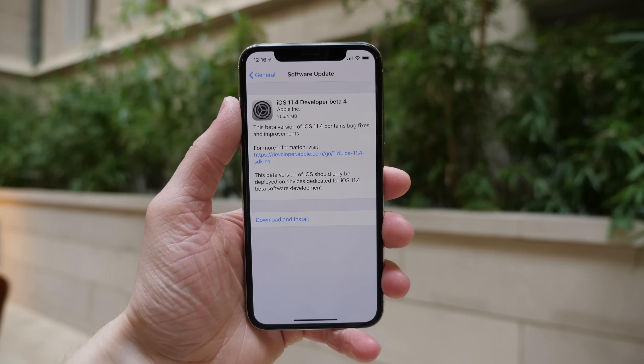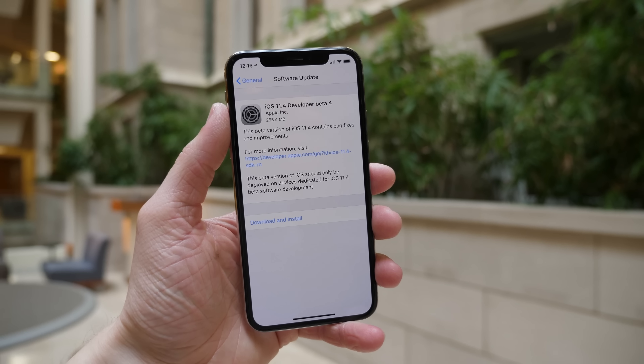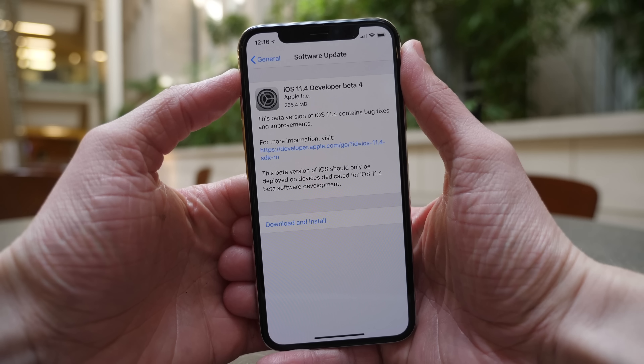Hey guys, this is Sam, and today iOS 11.4 Beta 4 was released to developers. If you are a public beta tester, by the time this video goes live on YouTube, the update is probably available for you as well.